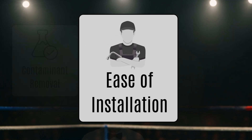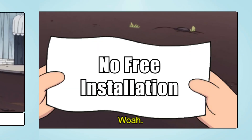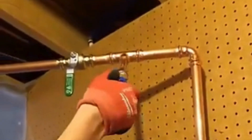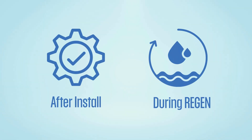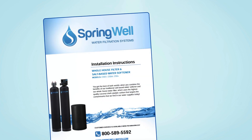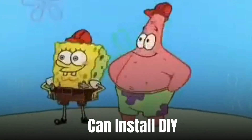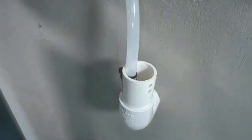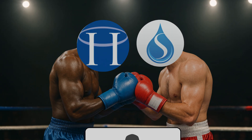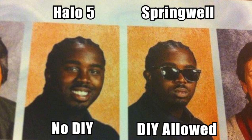Round three: ease of installation. Halo 5 doesn't offer free installation despite its high price tag, so you need professional installation and a drain line for backwash cycles. The system comes with a manual, but installing it DIY will void its warranty. Do double-check for leaks on all connections immediately after installation and again during regeneration cycles. Springwell also requires professional installation, but you get a detailed instruction manual plus a dedicated video guide if you want to install it DIY. It also needs a drain line for backwashing. We declare a tie for this round, but Springwell edges ahead with its dedicated installation video.